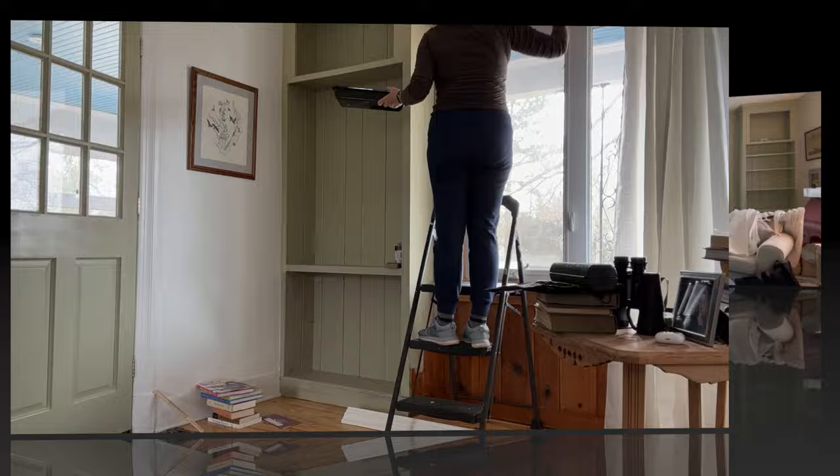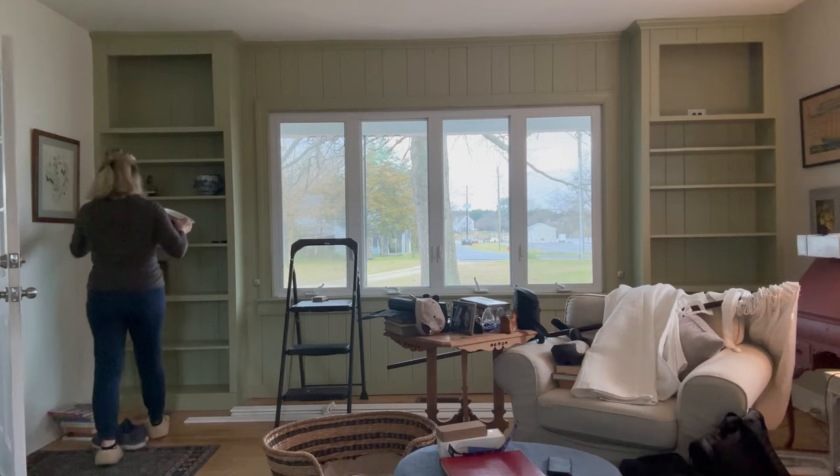I will admit I was a little hesitant about painting the built-ins, but now that they're done I'm so happy that I did. I feel like it really highlights my decor and shows it off instead of hiding it in the deep recesses of the dark wood.